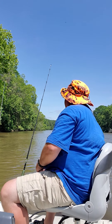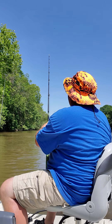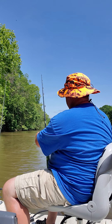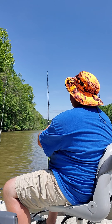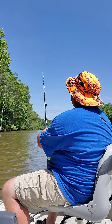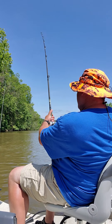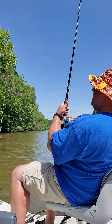Now let's see if we can't catch a fish. That's a Jumbo Magnum right there. Jumbo Magnum.